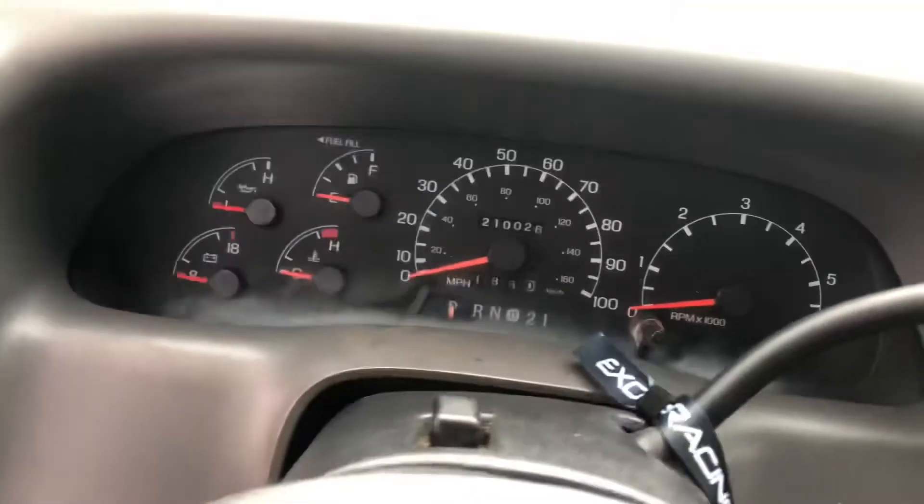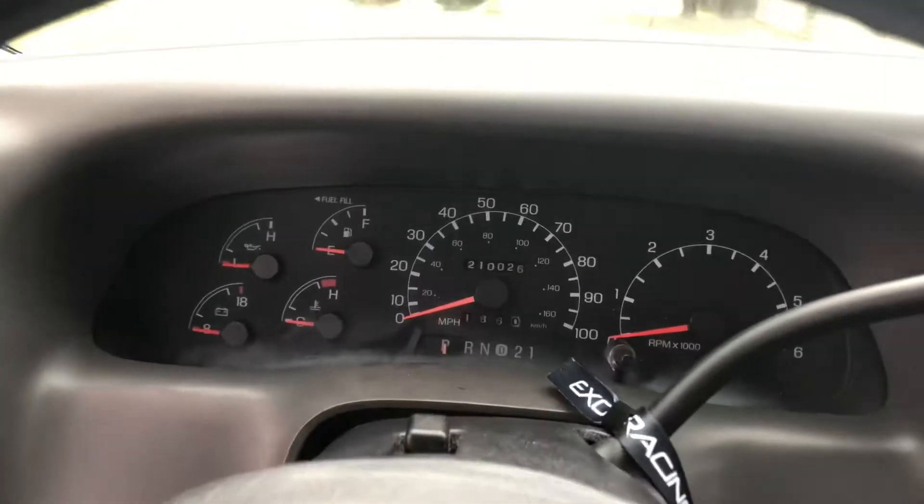Currently the truck is sitting at two hundred and ten thousand miles. Go ahead and fire up the 5.4.